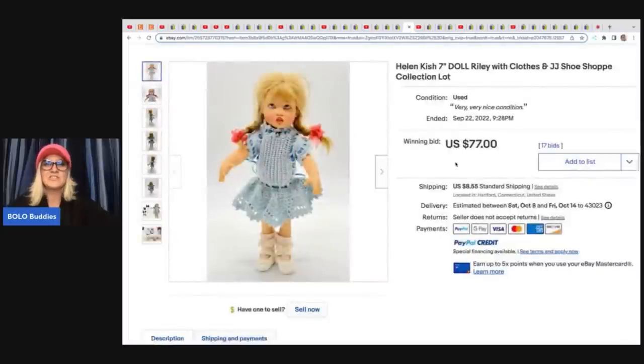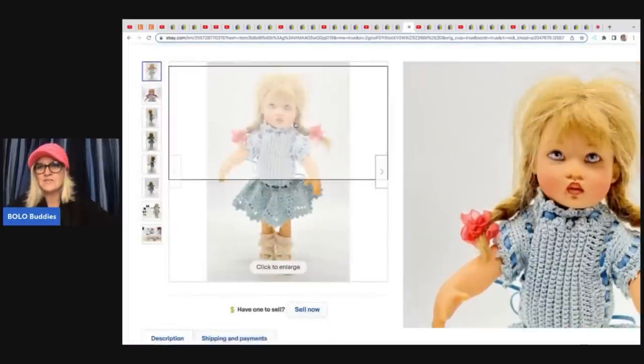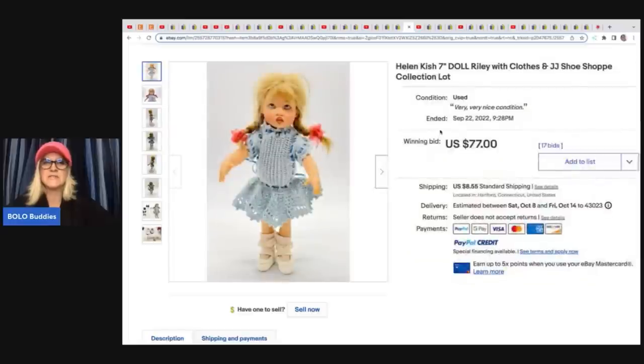This one — she kind of looks like she's rolling her eyes, but maybe that's just how she looks. Helen Quiche — another brand I've not heard of — Riley with clothes, JJ Shoe Shop collection, $77 plus shipping on that one.